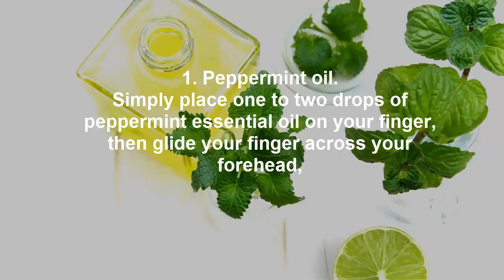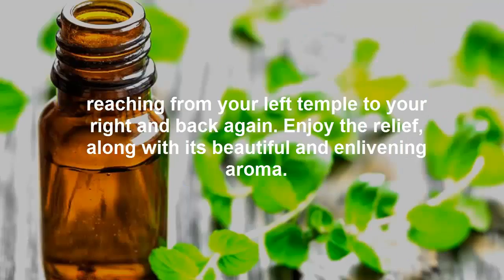1. Peppermint Oil. Simply place one to two drops of peppermint essential oil on your finger, then glide your finger across your forehead, reaching from your left temple to your right and back again. Enjoy the relief, along with its beautiful and enlivening aroma.